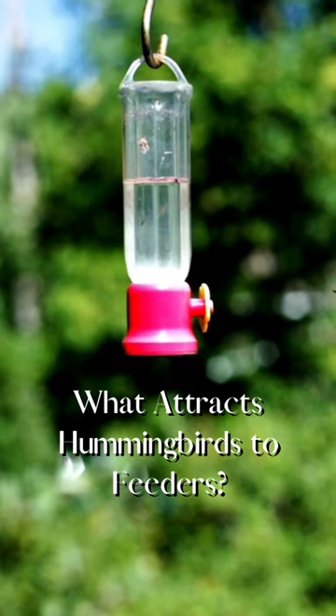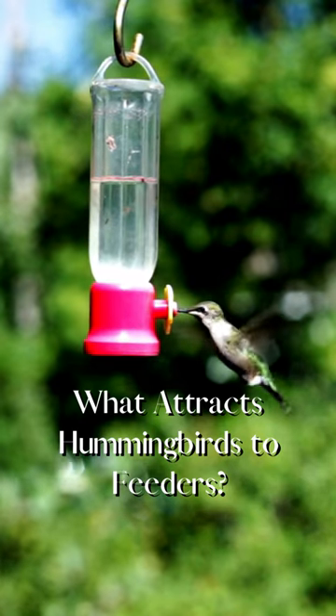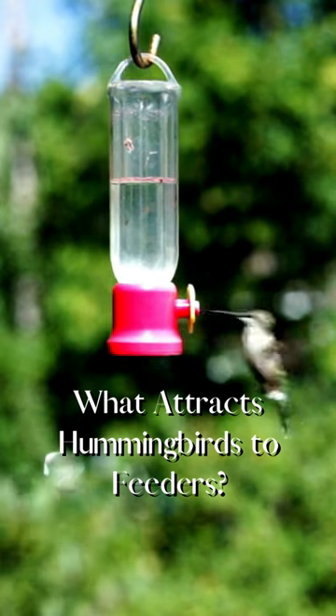What helps to attract hummingbirds to my feeders? First, always make sure you're using a red feeder with nectar.